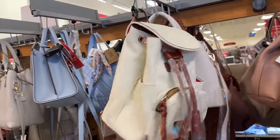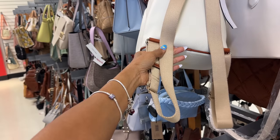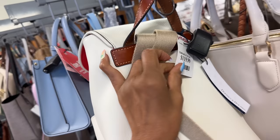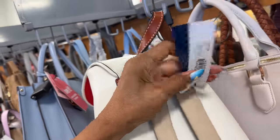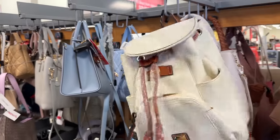Dooney and Bourke backpack — cream and brown. The only thing I don't like is the strap because these straps get dirty real fast. It's $120, and this is the medium Murphy backpack. I like it though.